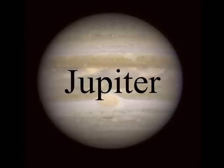Jupiter is the biggest planet of our solar system. Jupiter does not have a specific year. The planet Jupiter also has 16 moons.